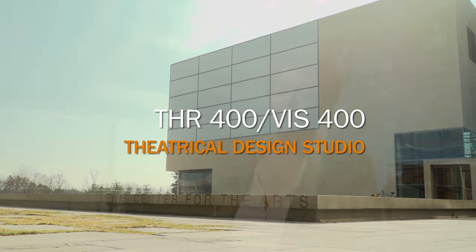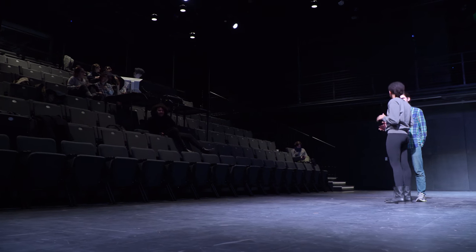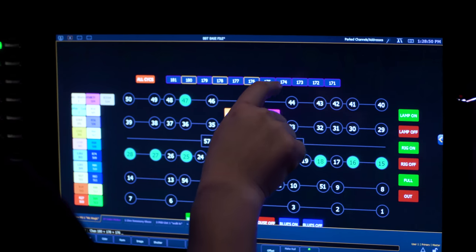Theatrical Design Studio is a course that mentors students through designing a show for the theater program, working with a professional creative team or a fellow student's visiting artist creative team in one of our theaters — designing the paperwork, drafting the light plot, writing the light cues, and going through a creative process with the rest of the design team.